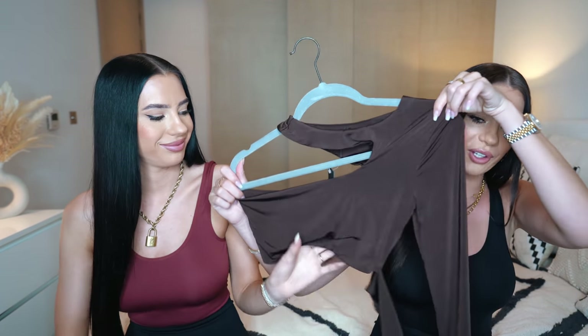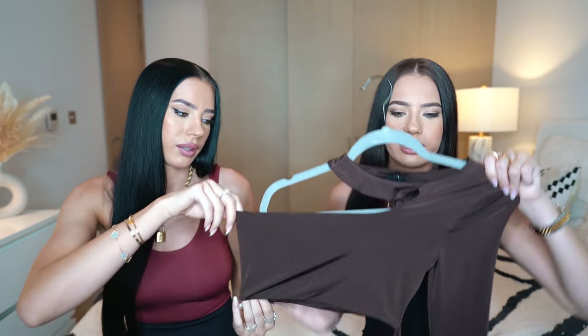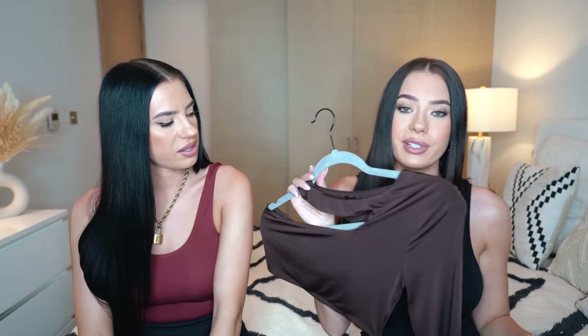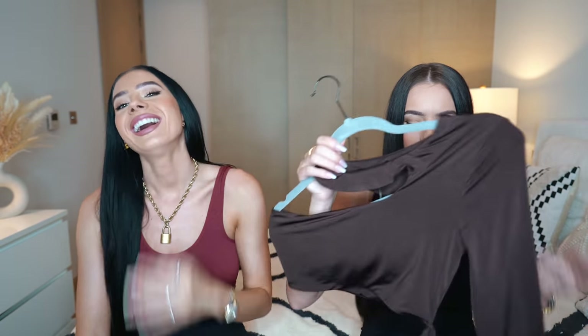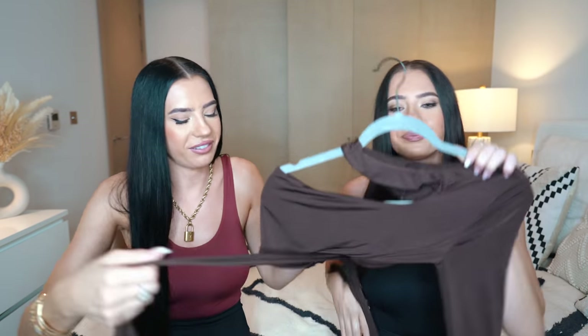My last item from Revolve is this brown top. I really love it - it's got a really cool cutout design, kind of like a one-shoulder. I love the fabric, it's a slinky, silky, stretchy fabric. I like this brown color, it's perfect for autumn. This would even match with my Louis Vuitton trainers because they have a bit of brown in them. I love this kind of wrap-around design on the waist as well.